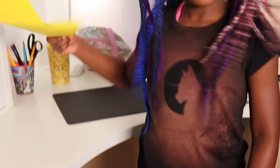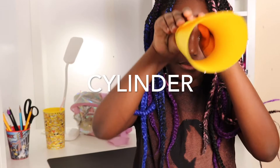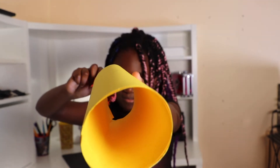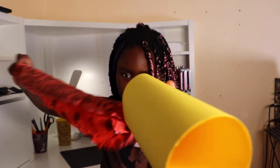For this trick, we will need a yellow piece of paper. Like this one. Now, we are going to fold it into the bathroom. It looks something like this. Yes. Now, time for the magic. Isn't that cool?